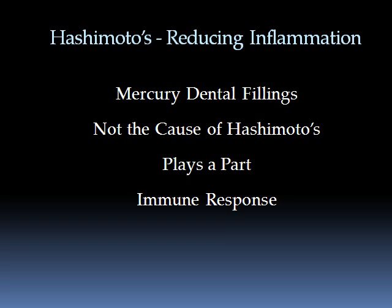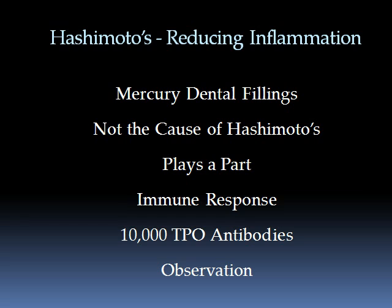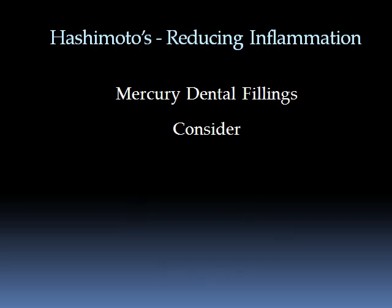I've seen people with TPO antibodies up to 10,000, ranging between 5,000 and 10,000 — and in that group, there was not a single one of them that did not have a lot of mercury fillings. I can't say it's a direct correlation, but it's just an observation. I would suggest that you consider ways of taking care of that.